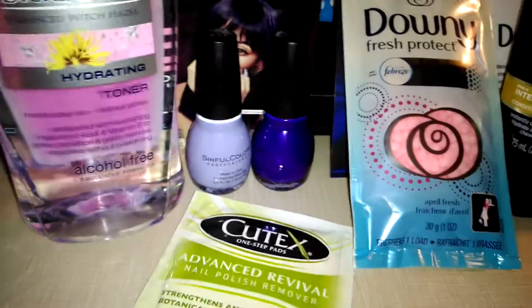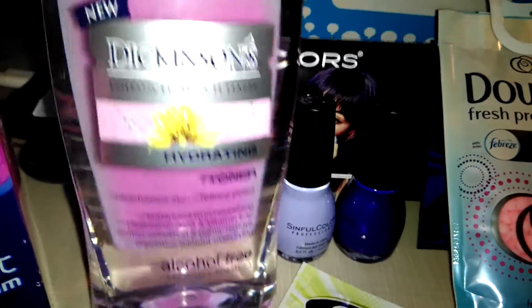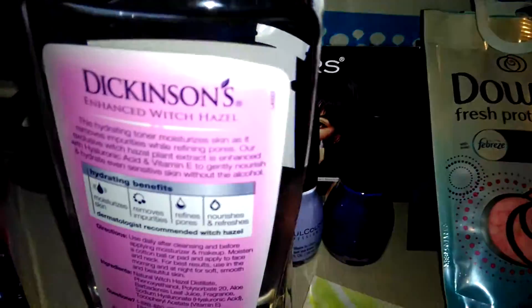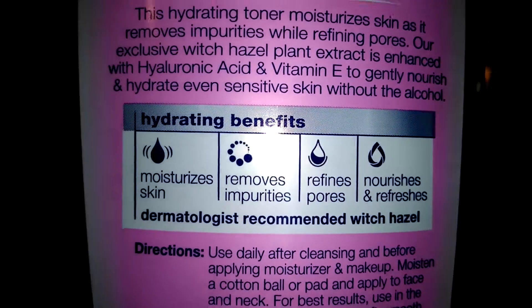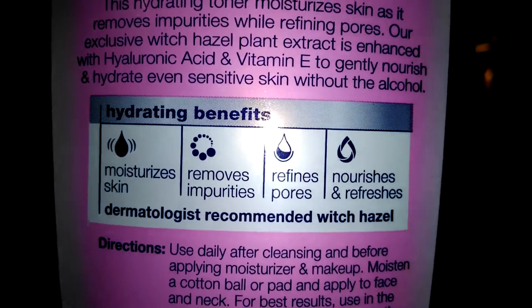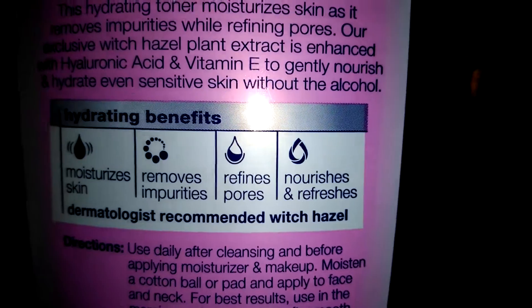The next thing was the Dickerson's Hydrating Toner. Smells really nice — definitely witch hazel. It says dermatologist recommended witch hazel. It moisturizes skin, removes impurities, refines pores, nourishes and refreshes. It smells really good and it does really good.